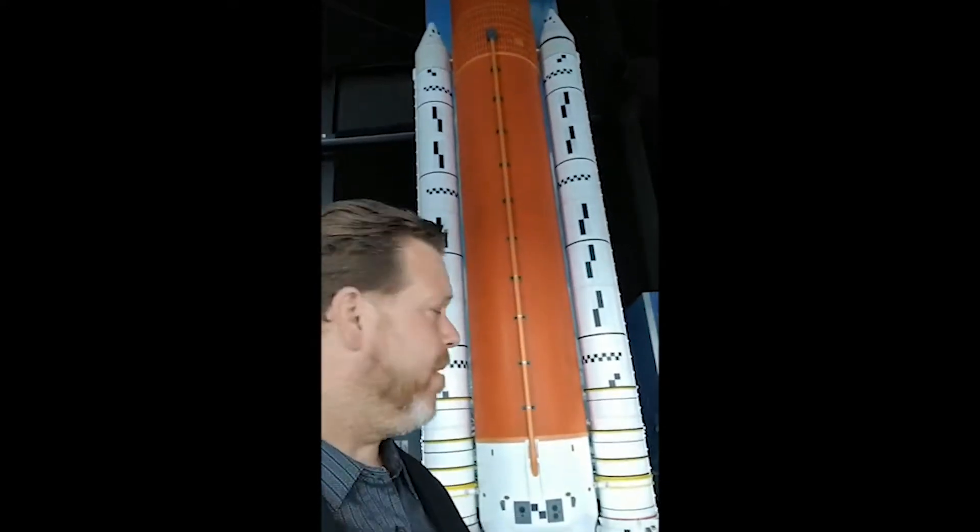I'm standing in front of the Space Launch System, the SLS. This is the newest type of rocket. This replaced the space shuttle — the old one that everybody knows that would orbit around the earth and then land safely. This thing is the newest thing out there. This is what's going to get us next into space and all the way to Mars.